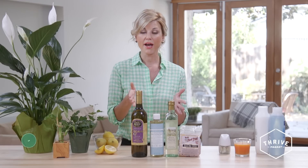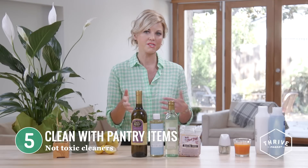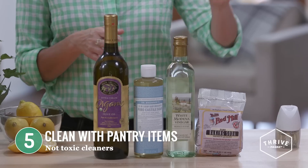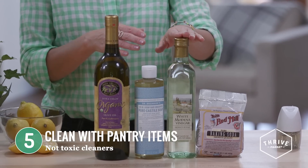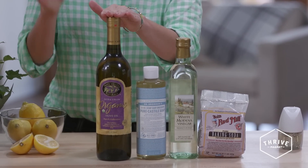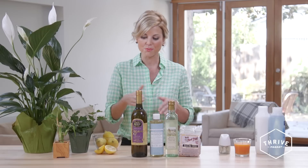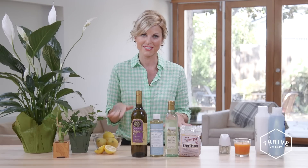Lastly, clean your house with kitchen staples instead of those chemical cleaning products you may have been using. Your five kitchen staples for this are baking soda, distilled white vinegar, a basic liquid soap, olive oil, and lemon juice. In fact, there's a whole separate video teaching you how to clean your house from top to bottom using these five kitchen staples.